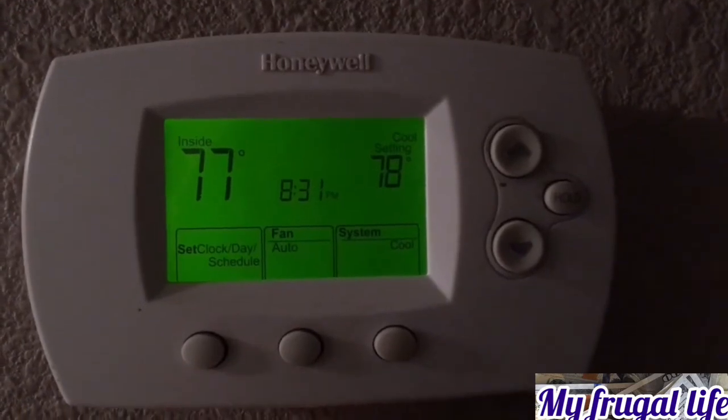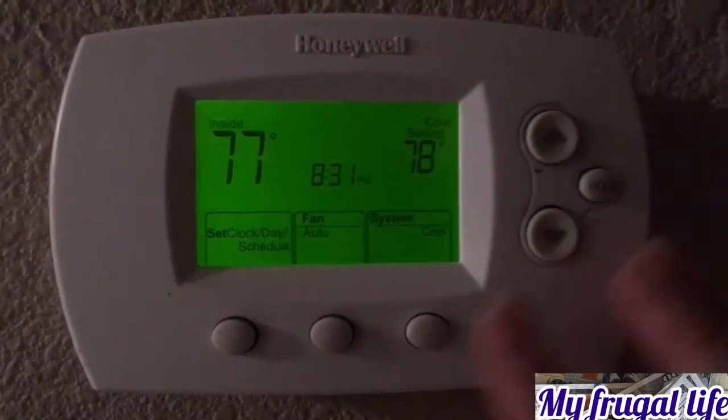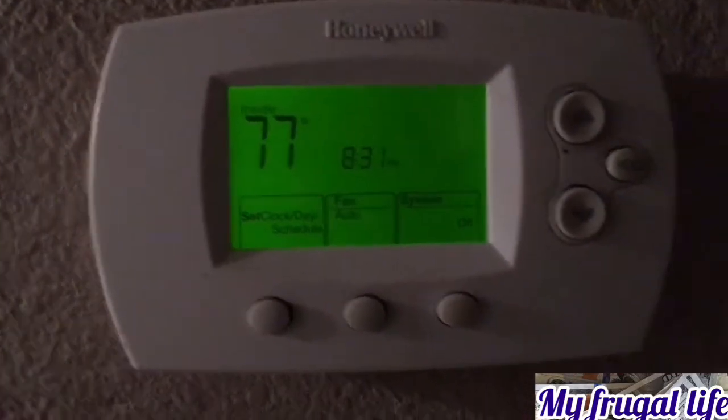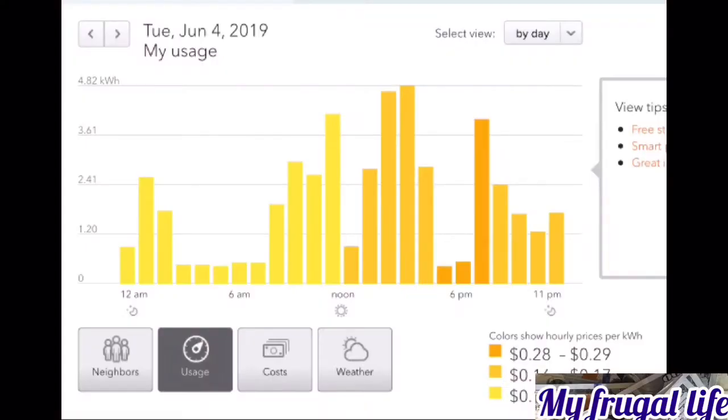Right now it's cooler than it needs to be, so I'll just turn it off — it's evening and it's not going to get hot anymore. Here's the typical usage of our electricity during the day.